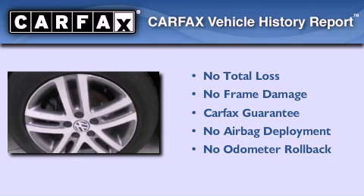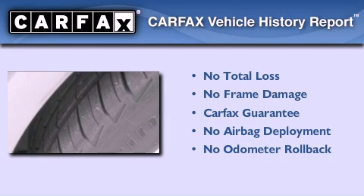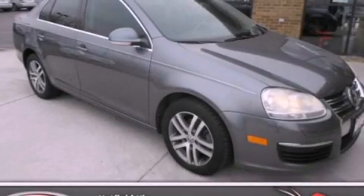Not to mention that this Volkswagen qualifies for the Carfax buyback guarantee. Contact us today and schedule your opportunity to see this vehicle in person.